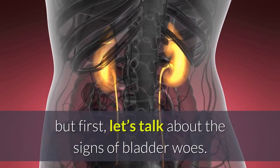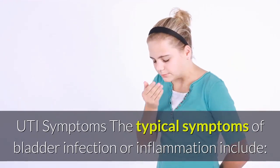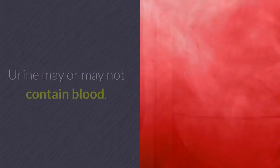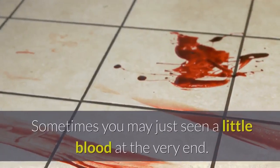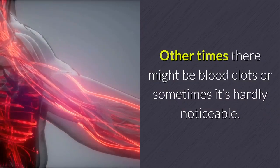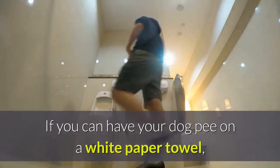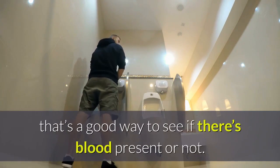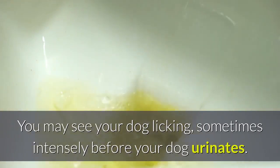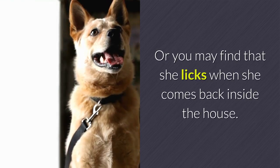This is important in how we might treat bladder issues. Let's talk about the signs of bladder woes. The typical symptoms of bladder infection or inflammation include frequent urging to urinate. Urine may or may not contain blood — sometimes you may just see a little blood at the very end, other times there might be blood clots, or sometimes it's hardly noticeable. If you can have your dog pee on a white paper towel, that's a good way to see if there's blood present. You may also see your dog licking, sometimes intensely, before or after urinating.